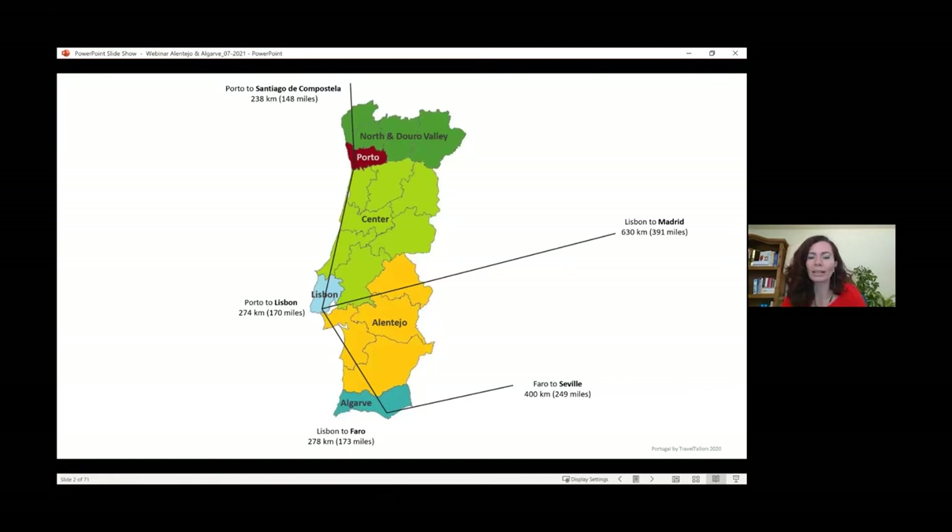Today we're going to the Alentejo and the Algarve. Portugal is divided more or less into the regions you can see on this map. The Alentejo is one of the largest regions of Portugal — half covered by ocean coastline, and the other half is very interior agricultural land with rolling hills and beautiful landscapes. The northern part is more mountainous and greener with more shrubbery. The southern part has vast plains of cork oak trees, olive trees, and animals grazing — herds of sheep and cows.